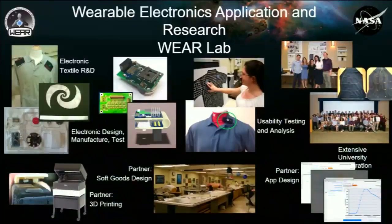My lab, the WEAR Lab, works on putting all these electronic capabilities on the human body. We've done work in electronic textiles and have partners across JSC in that area, integrating electronics into textiles. We have the capabilities to design, manufacture, test, flight-certify electronics. My co-lead, Hypha Moses, who will present later today, is our expert on usability testing and analysis. We work extensively with universities, as you can see from the posters, and also have internal partners supporting 3D printing, soft goods design, and app development.